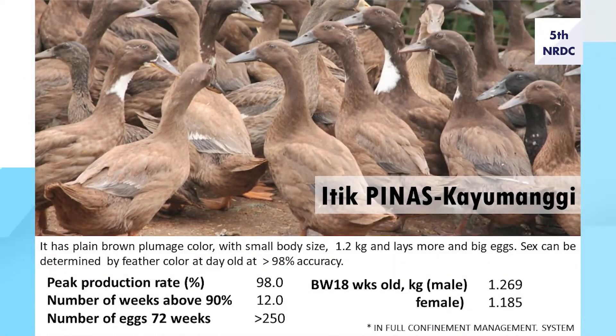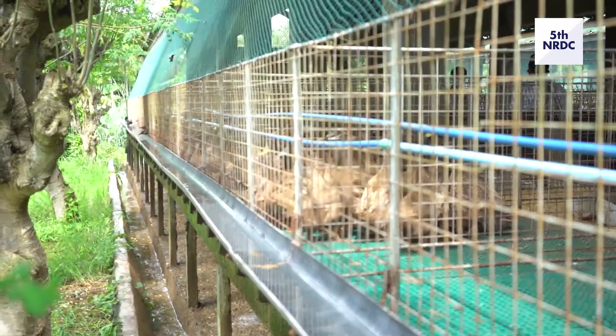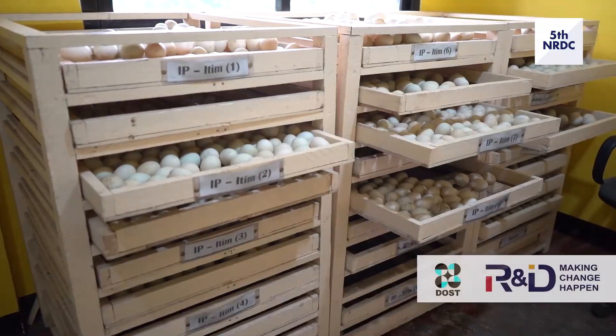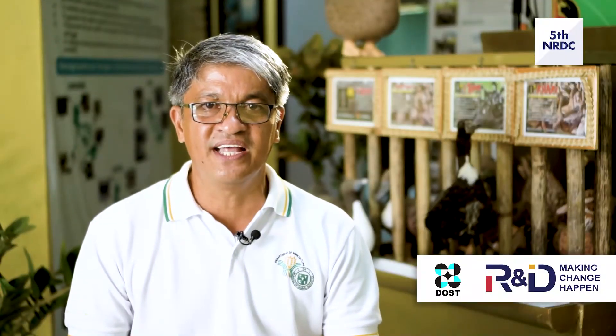Itik Pinaskayumanggi is the commercial line. When you breed male Khaki and female Itim, the offspring performance is comparable to their parents, and sex can be determined by feather color at day old with more than 98% accuracy — ducklings with brown down feathers are female, and those with black feathers are male.